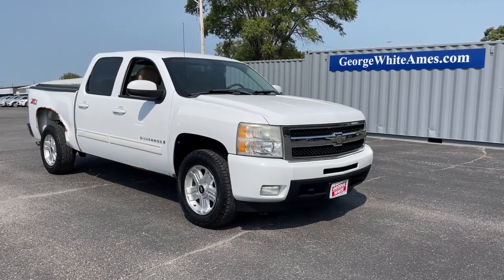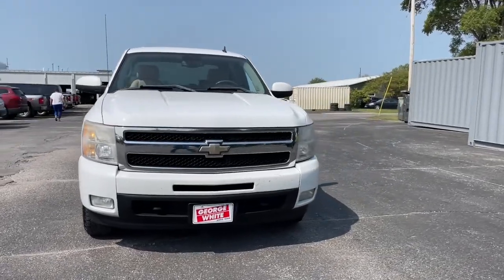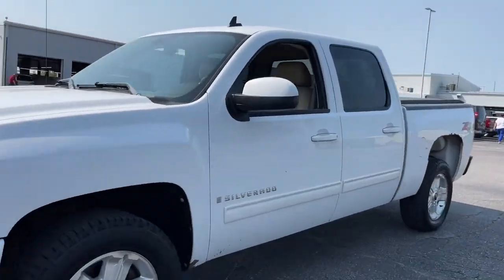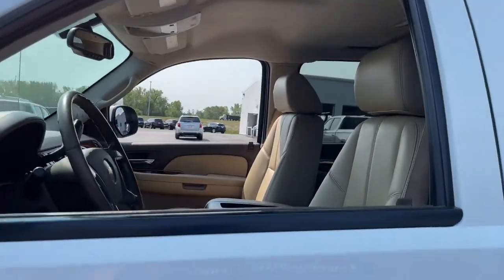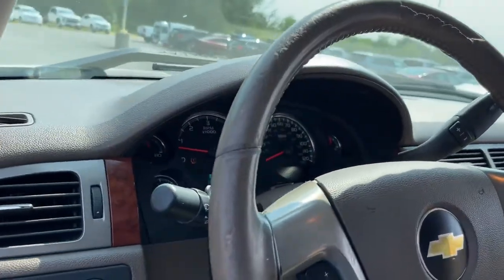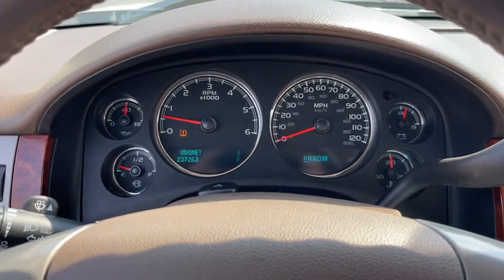Get into the 2009 Chevrolet Silverado 1500. With less than 250,000 miles on the odometer, this vehicle provides excellent value. The Chevrolet Silverado 1500 — the full-size pickup that's strong, quiet, and dependable, with the latest technology to keep you connected while you get the job done.